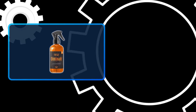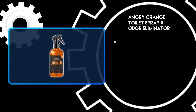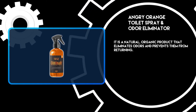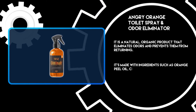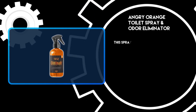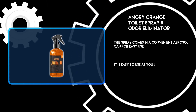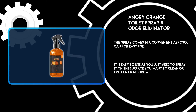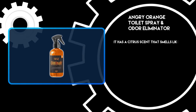At number 3: Angry Orange Toilet Spray and Odor Eliminator. It is a natural, organic product that eliminates odors and prevents them from returning. It's made with ingredients such as orange peel oil, citric acid, water, and sodium bicarbonate. This spray comes in a convenient aerosol can for easy use. You just need to spray it on the surface you want to clean or freshen up before wiping away any residue. It has a citrus scent that smells like oranges.